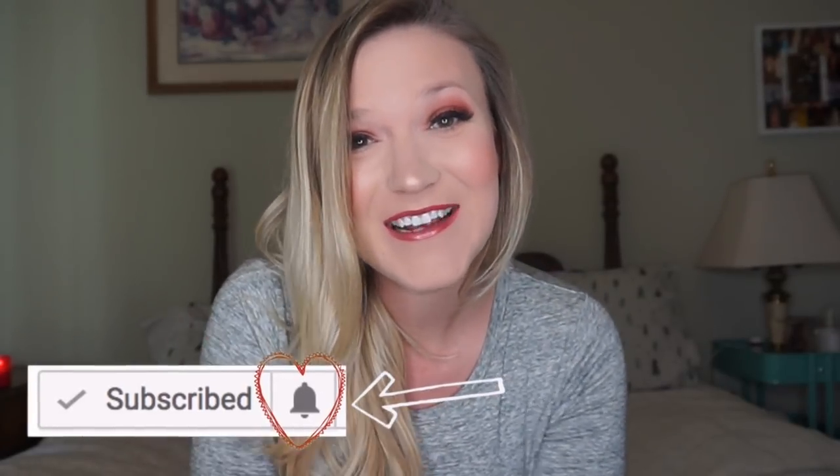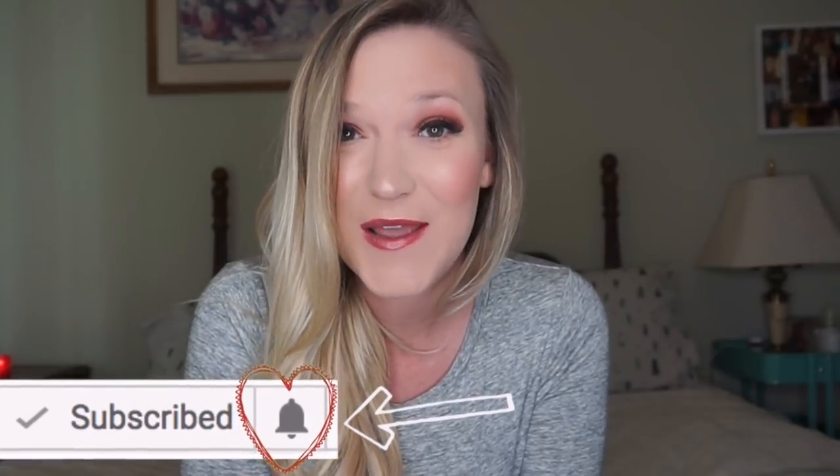Thank you so much for watching and for supporting my YouTube channel by subscribing. Don't forget to click the bell next to the subscribe button so you can see when I put up new videos. I hope you have a magical day!